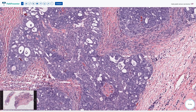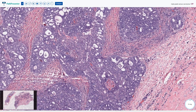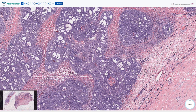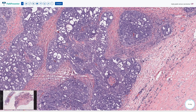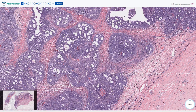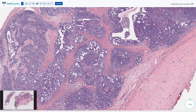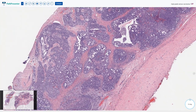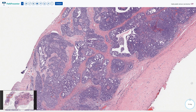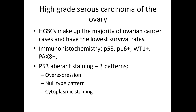Some high-grade serous carcinomas have a more prominent endometrioid, solid, and transitional-like architecture — these are so-called SET features, SET standing for solid, endometrioid, and transitional patterns. Together with more prominent lymphocytic infiltration, these features are more common in BRCA mutations. They are however not pathognomonic and you have to do the testing anyway.